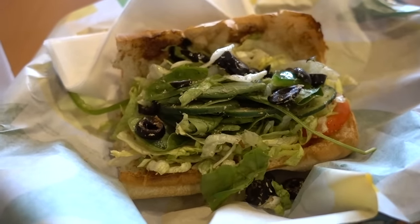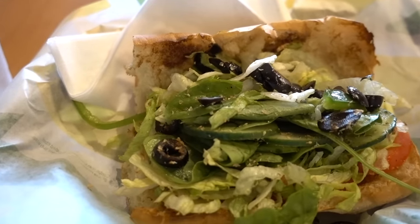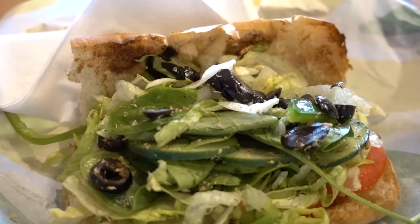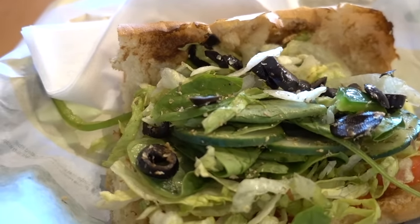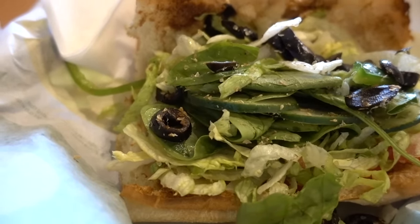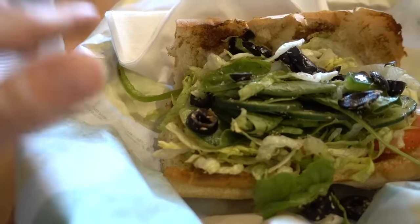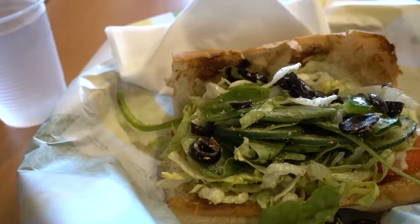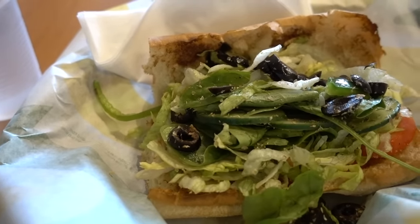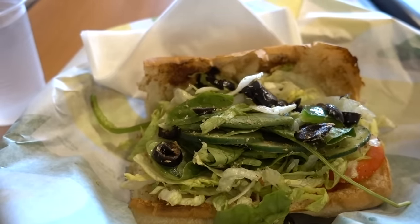Lunch today is a six-inch no-cheese veggie sandwich on Italian bread with oregano and red wine vinegar instead of mustard — they tend to be heavy-handed with the mustard here. It's got green bell pepper, spinach, black olives, cucumber, tomato, and lettuce. This bread alone has like nine grams of protein; they probably infiltrate it with vital wheat gluten. They don't have sourdough at this location, which I know is a vegan option, but it's not available in many locations.